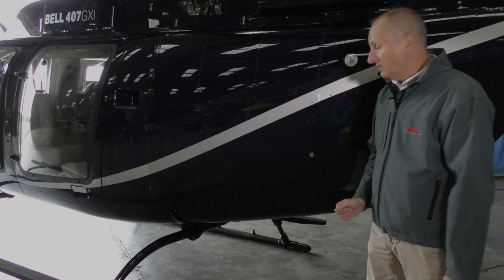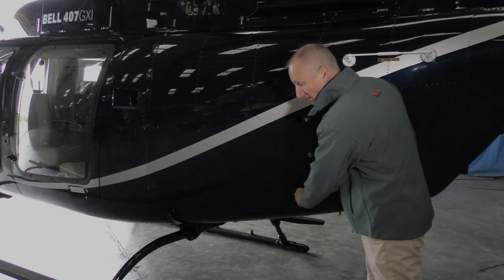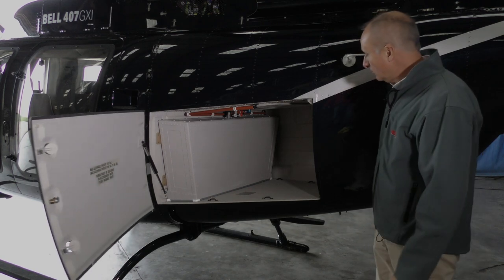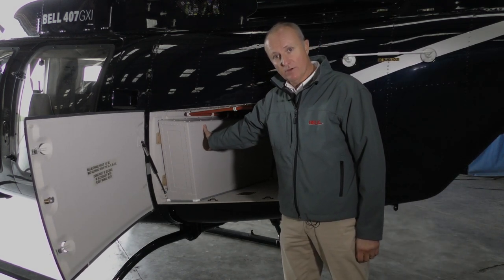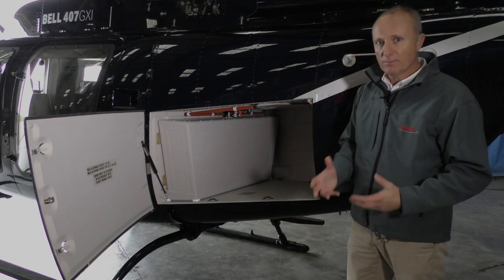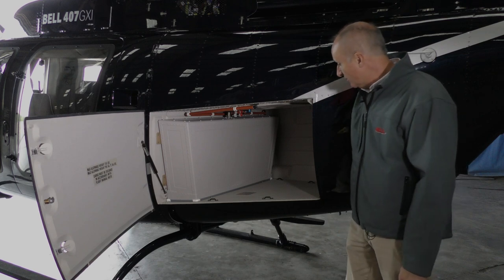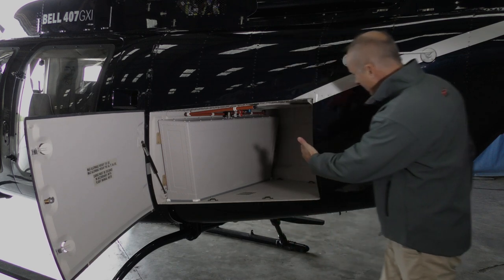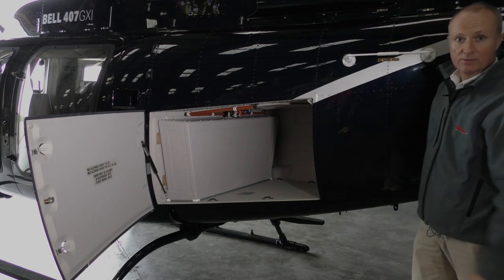Another feature fitted to this particular 407 is the auxiliary fuel tank, which is located in the luggage compartment, along with door rams on all doors. It gives you another 25 minutes of fuel. As pilots, we're always looking for more fuel because it increases our options. It does take up a little boot space, but we have a boot extender so you can still fill the rear part of the boot as well.